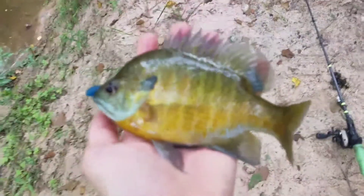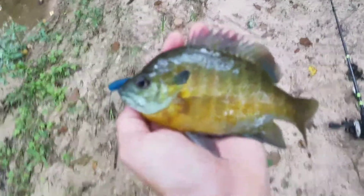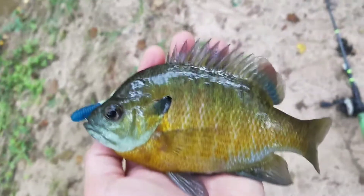Second fish right here — got this nice little bluegill. I just had a giant bass, probably like two pounds, right here, and I was using this and he just came off.